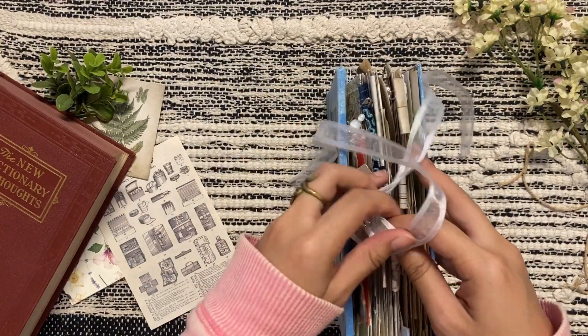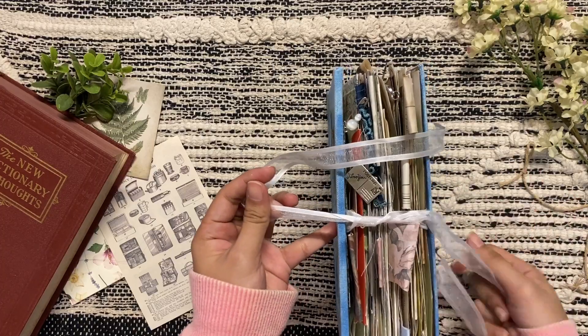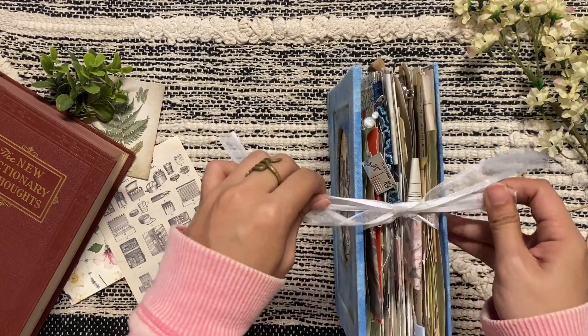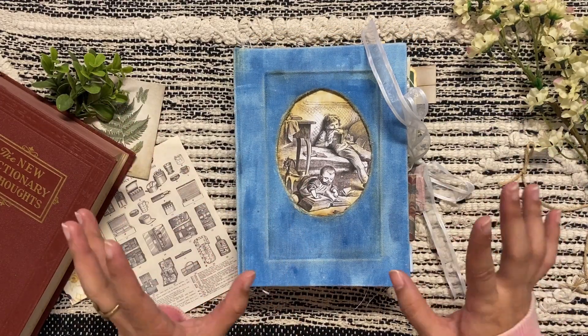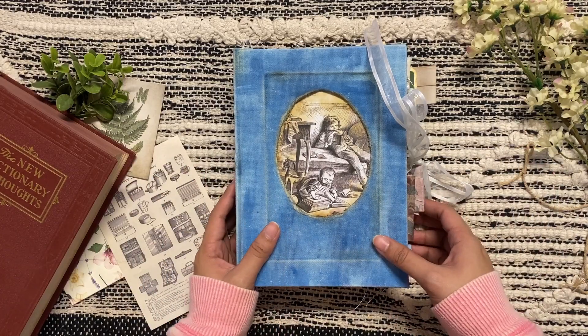Just close everything up nice with a bow, and there you have it. Thank you for watching — please check the description box down below for availability on my Etsy shop. Bye!